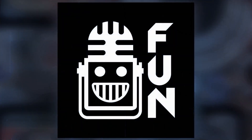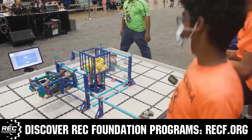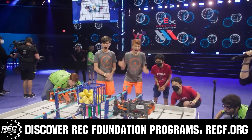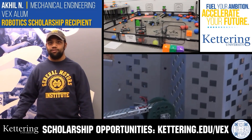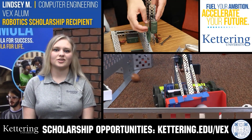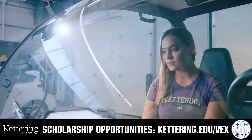This video is brought to you by viewers like you and in partnership with the following. The Robotics Education and Competition Foundation provides fantastic programs from elementary school through college, including VEX, Aerial Drone Competition, Online Challenges, JROTC, Girl Powered, Scholarships, Certifications, and so much more. Visit RECF.org to get connected. Discover how Kettering University students engineered their success with amazing co-op employment programs. Those accepted can apply for a robotics scholarship providing up to an additional $5,000 a year in tuition assistance. Visit Kettering.edu/VEX to learn more and apply.